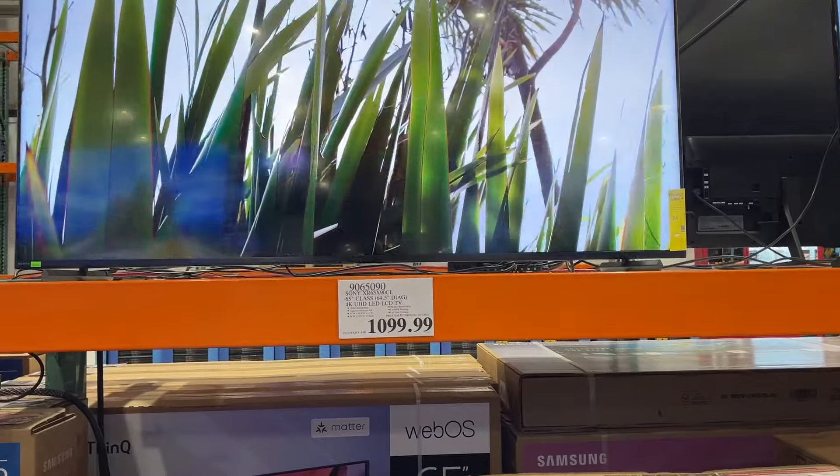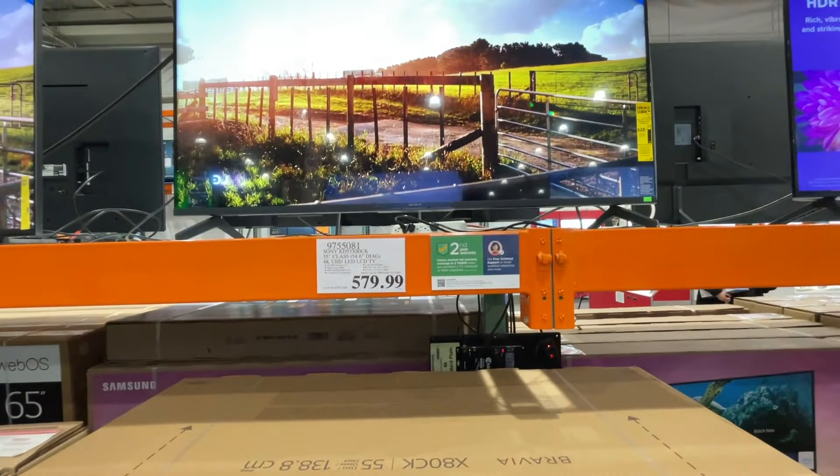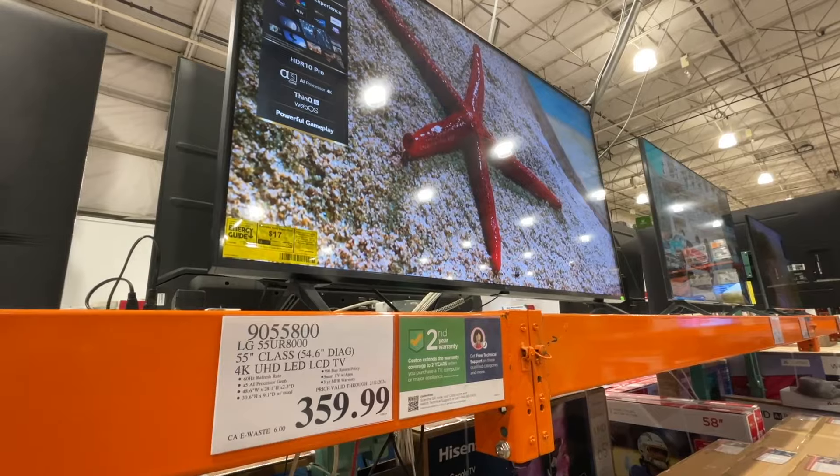65-inch Sony, $1,099. 55-inch for $579. This is a $360 one. This is by LG right here.